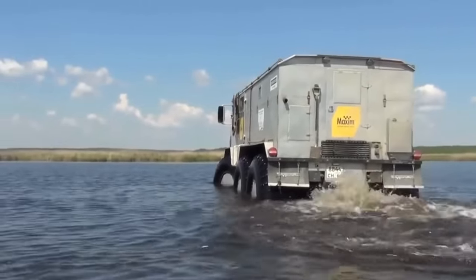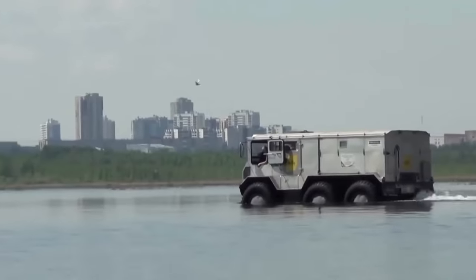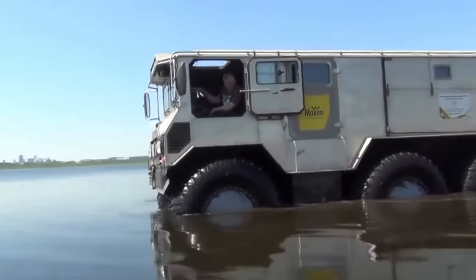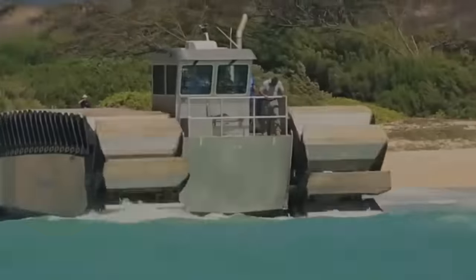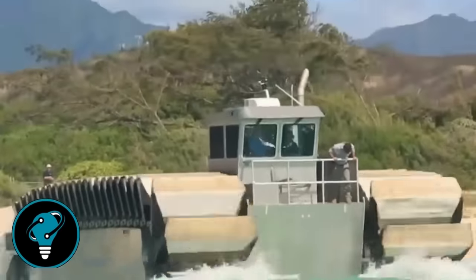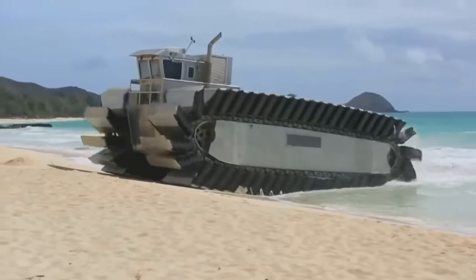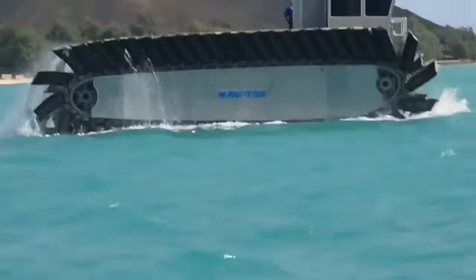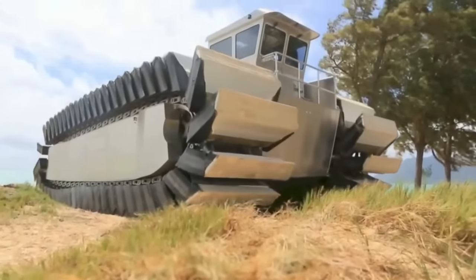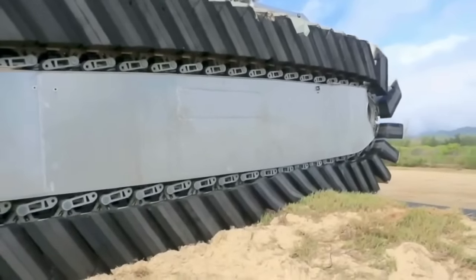The UHAC — Ultra Heavy Lift Amphibious Connector — is a groundbreaking transport vehicle engineered by the U.S. Marine Corps to revolutionize troop and equipment deployment. This colossal transporter is capable of ferrying troops, tanks, and trucks at speeds of up to 23 miles per hour, while carrying a staggering load of up to 200 tons.